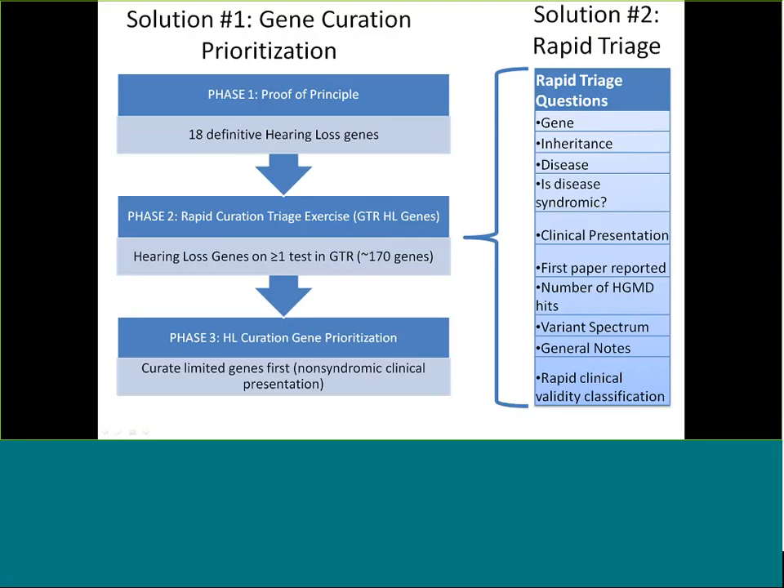This is our combined solution for those two problems. We needed to do a prioritization, so this is a three-phase effort. For the first phase we wanted to do a proof of principle: can we use the ClinGen clinical validity classification framework and show with scoring that 18 genes we know are definitive are truly definitive using the ClinGen framework? And we could — so that was good news.